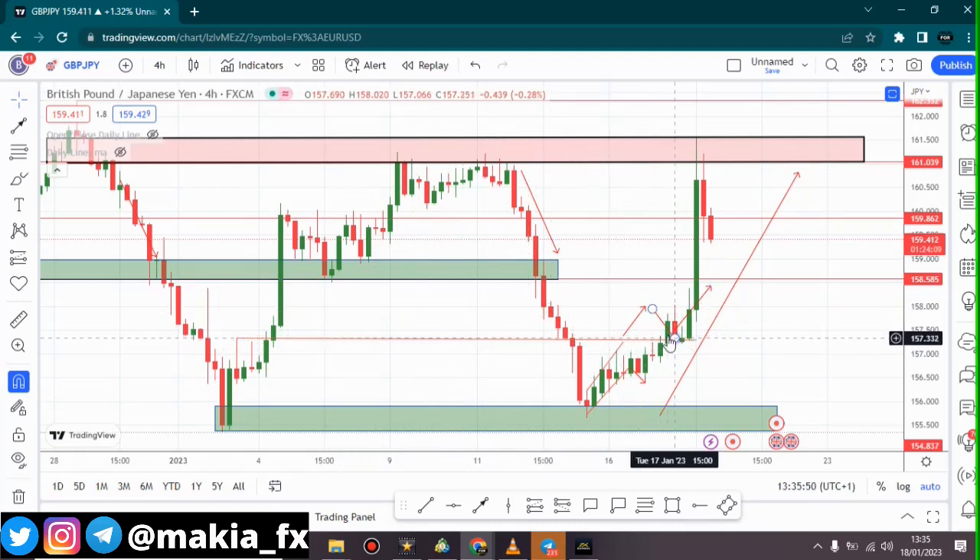I told you guys that if price breaks this area and falls down, from a support area you should be entering buys. These are the same things I drew on Monday, so if you've been watching my Monday and Tuesday videos you will see the same thing. Hopefully we had market news and this was what caused this big move to the upside, and we are now seeing price trying to retrace to the downside again.